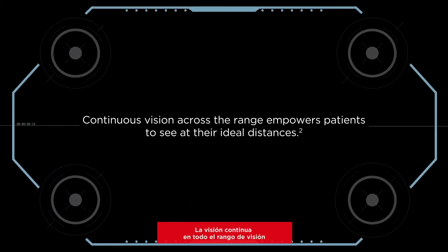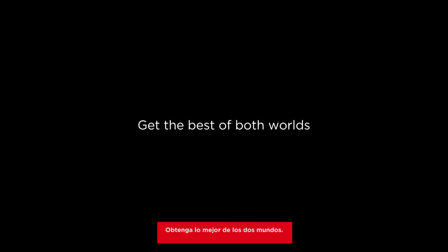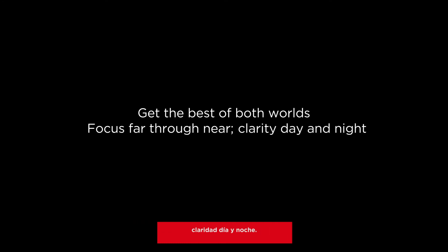Technis Synergy IOLs: continuous vision across the range empowers patients to see at their ideal distances. Superior low-light contrast delivers high-quality vision patients can trust day and night. Get the best of both worlds — focus far through near, clarity day and night.